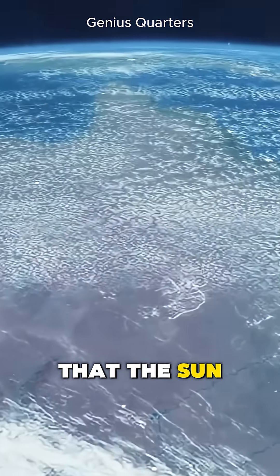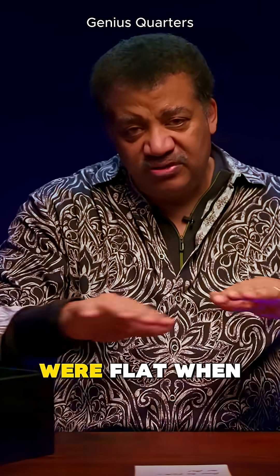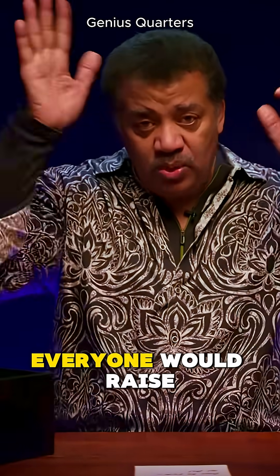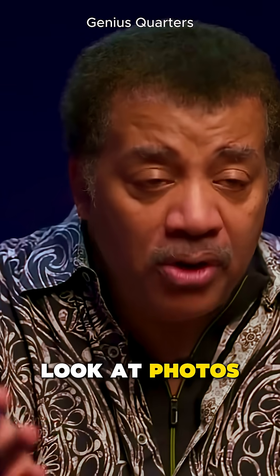That tells you that the sun is disappearing behind a curved surface. If the earth were flat, when the sun set below that edge, everyone would raise their hand simultaneously. Or you could just look at photos from NASA.